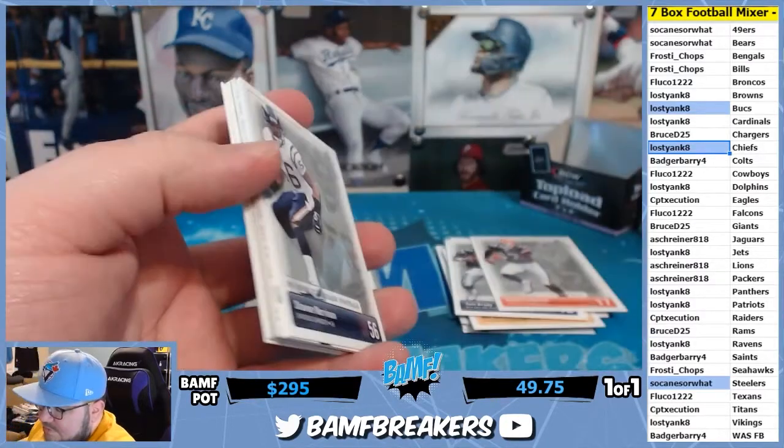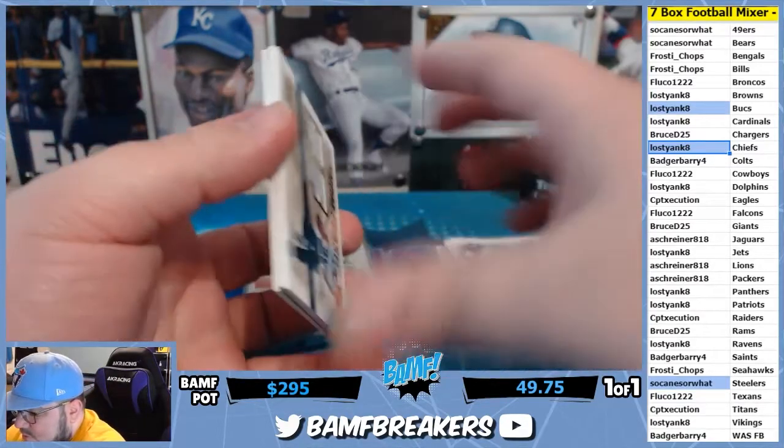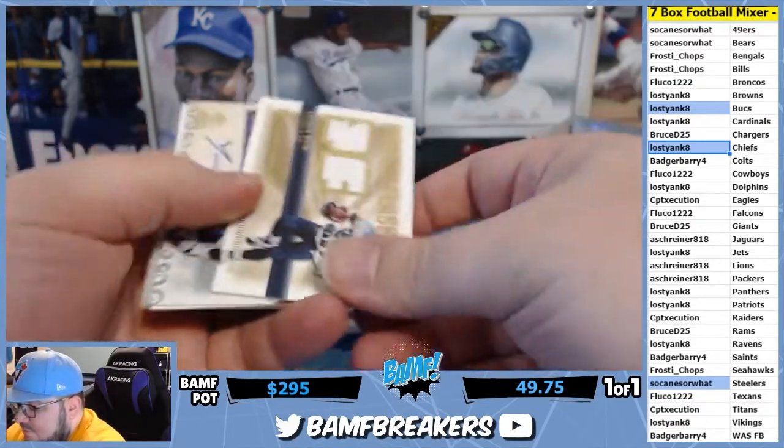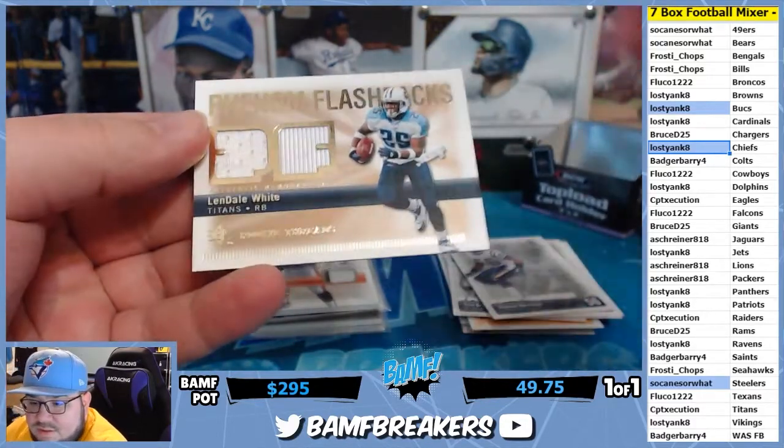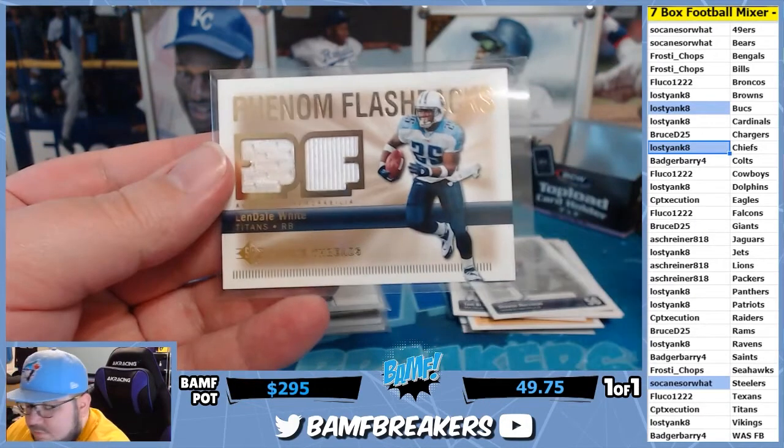Sometimes it's worth a drive if you got time on the weekend, you know. You can save a little bit of money and you don't have to wait for shipping or the risk of it getting lost. This one is only going to Cap — Lindale White.